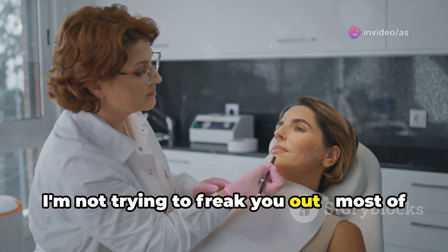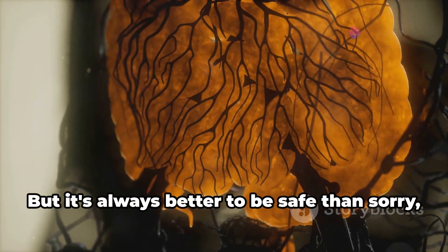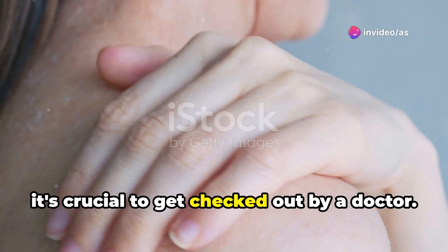I'm not trying to freak you out. Most of the time these symptoms are caused by something completely harmless. But it's always better to be safe than sorry. So if you notice any of these signs, especially if they're new or persistent, it's crucial to get checked out by a doctor.